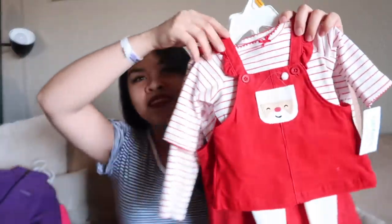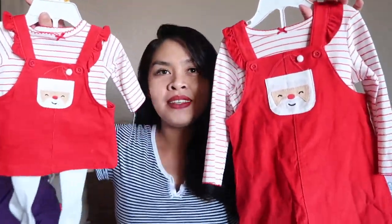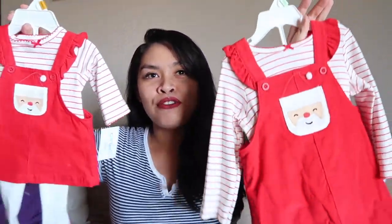So let's start with matching outfits. I'm so excited for Christmas. Look at this — a matching outfit for them.